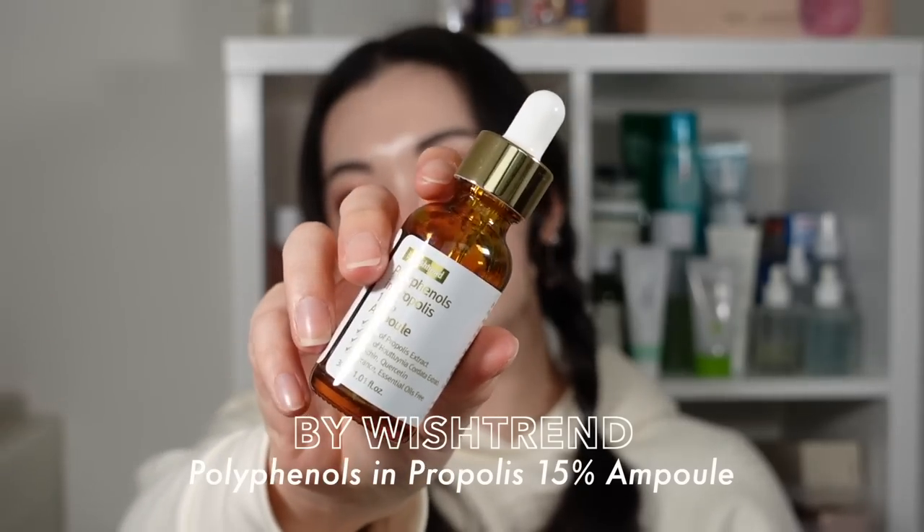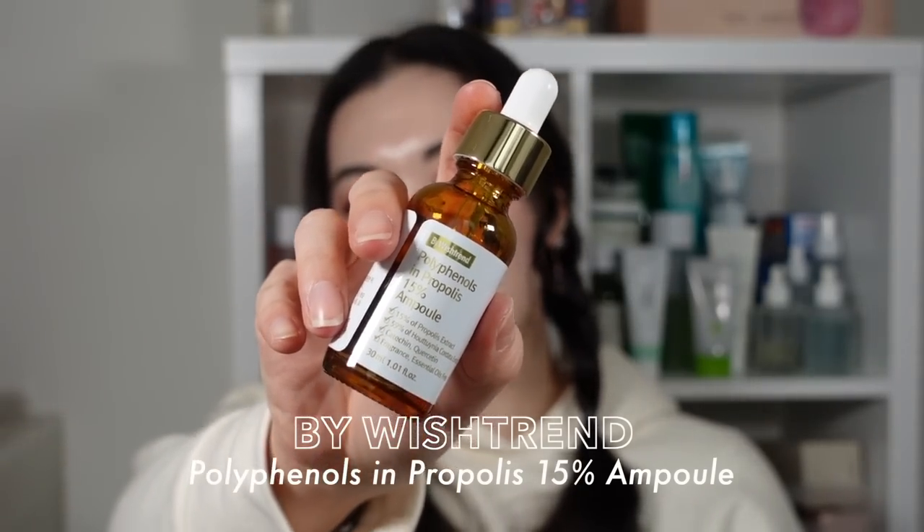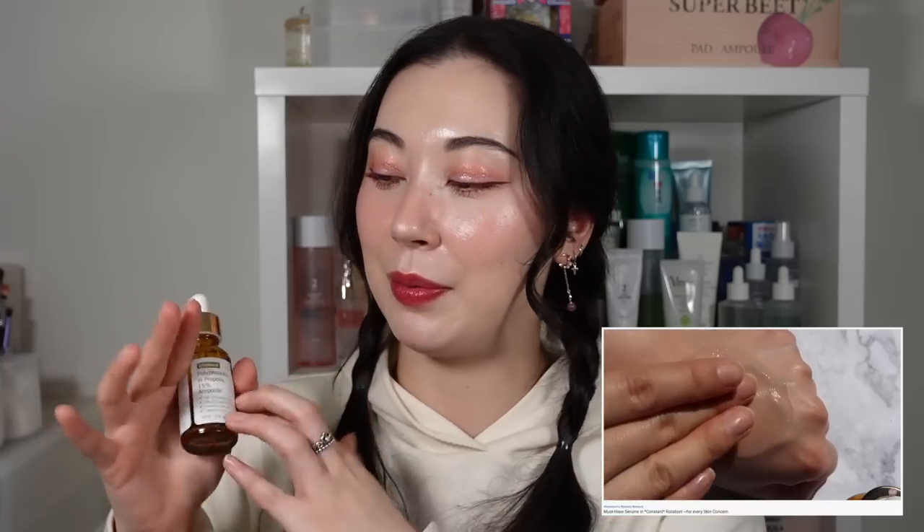Another serum is the By Wishtrend Polyphenols in Propolis 15 Ampoule. I have about one use left in it. It's a really easy one to reach for when you want to rehydrate your skin but also want something to help prevent breakouts or even out your skin balance. Propolis is so good for fighting bacteria, calming the skin, and has anti-inflammatory benefits — the texture is also a dream.